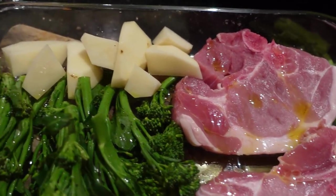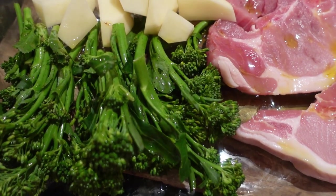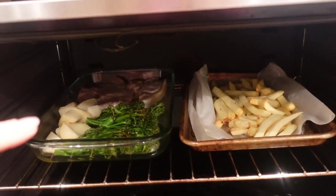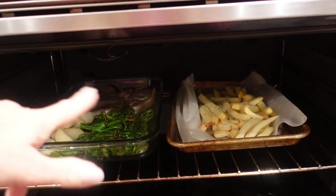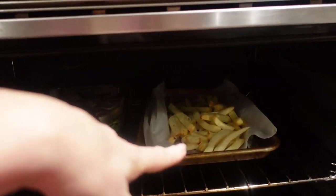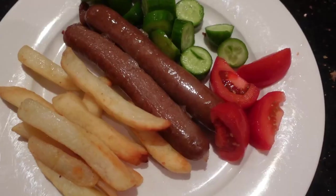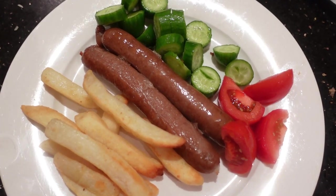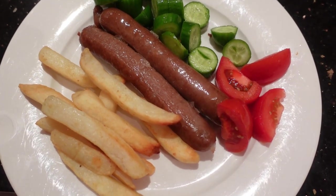I started out super simple with two pork chops — this was for my husband and I — baked with broccolini and potatoes. Also in the oven was some chips for my boys, because they were going to be having sausages, chips and cucumber with tomato. Really easy, and even though there's two sausages on the plate, each of them probably had another two as well.